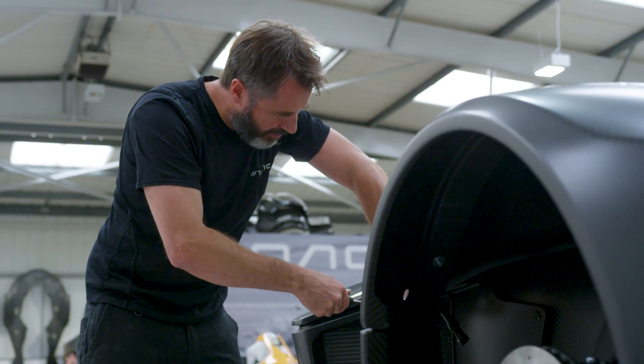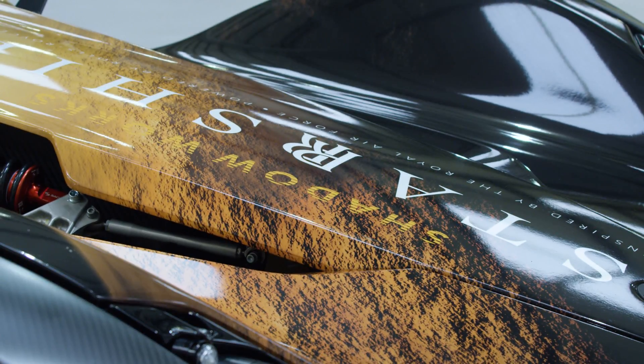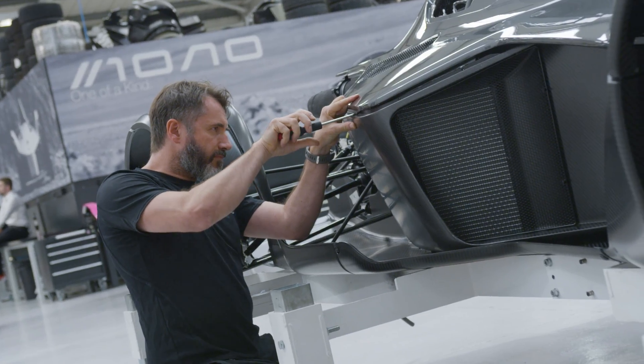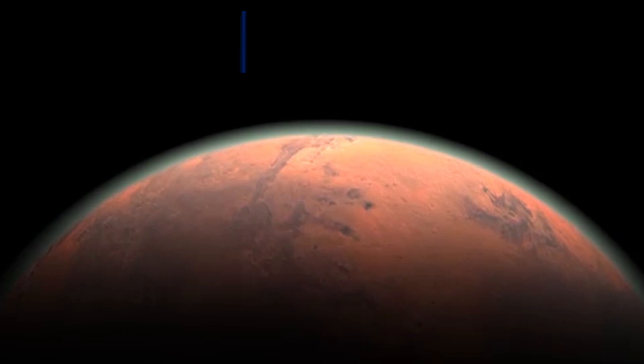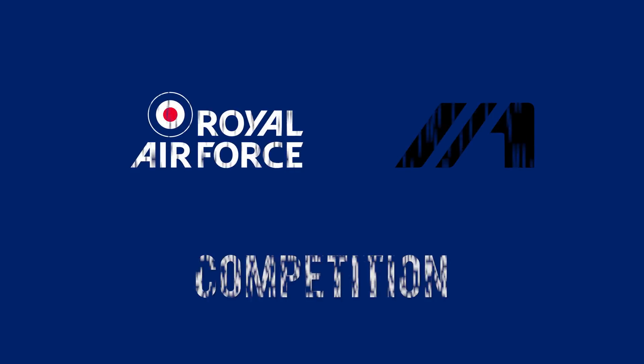BAC has been tasked with finding a way to create the perfect vehicle for travelling across the planet, and this is where you come in. Taking Mono and its unique aesthetics as a starting point, we need you to design a transport vehicle capable of making the journey across Mars quickly, effectively and safely, as part of a brand new Aria and BAC competition.